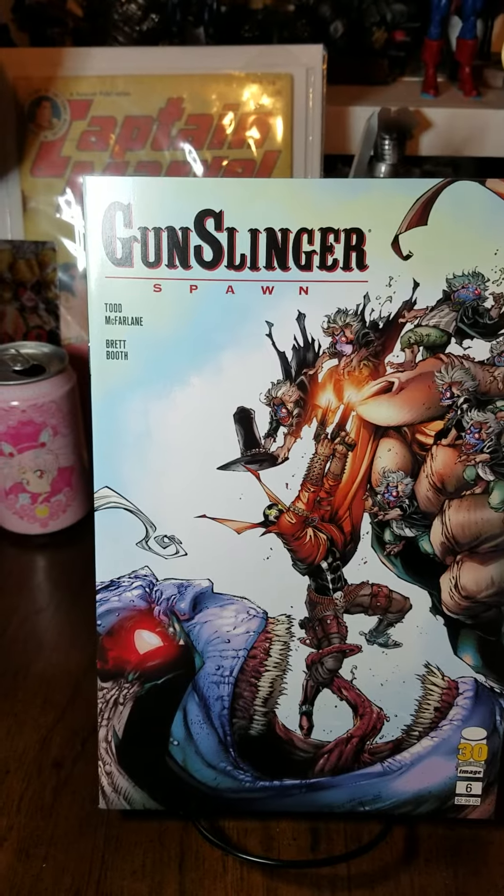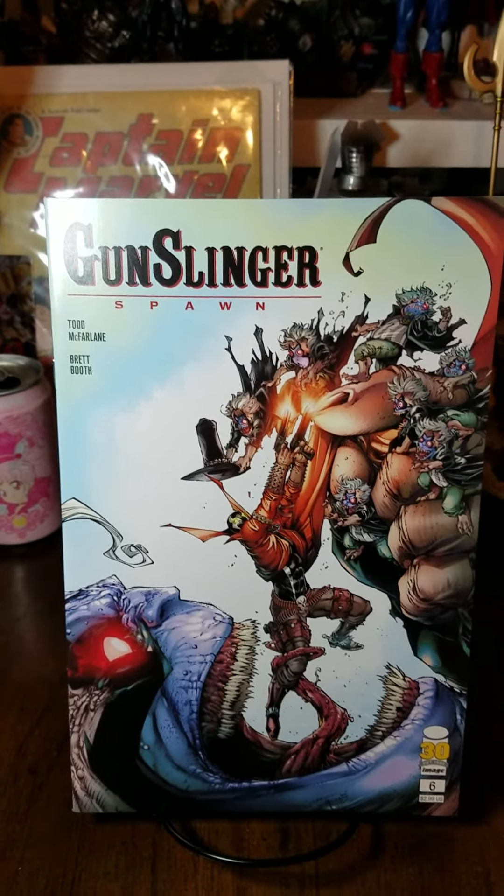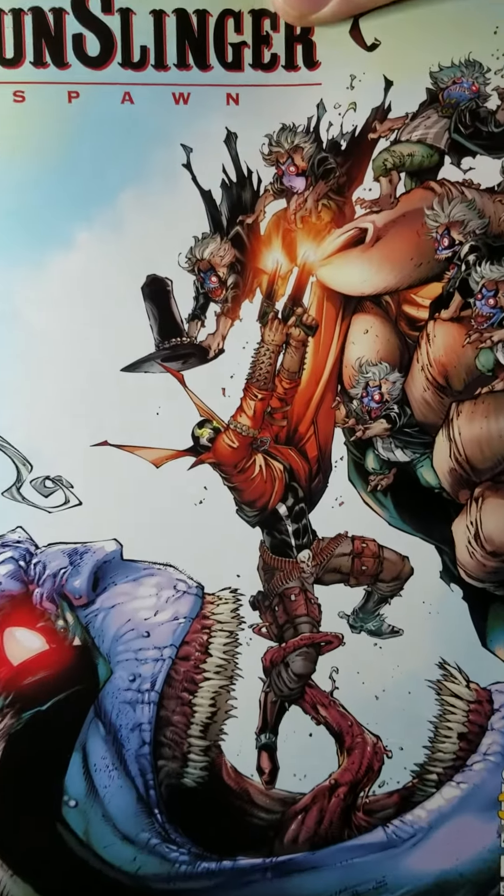But first off, we are starting with Gunslinger Spawn number 6, and this is the standard cover A by Brett Booth. Lovely stuff there, with the clown trying to eat Gunslinger Spawn. Very, very cool.